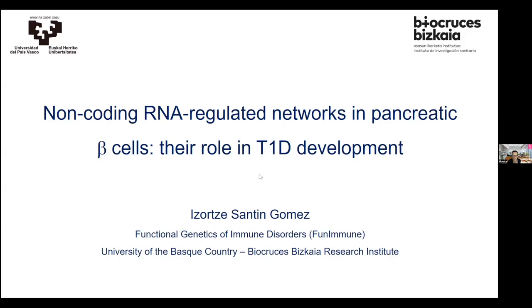Welcome to Ask the Expert. Today we have Dr. Zorte Santin-Gomez with us. She's coming from the Functional Genetics of Immune Disorders, with the cute name Fun Immune — I love that — at the University of Basque Country, and it's BioCruces, a Biscay Research Institute. She's going to be speaking to us regarding her talk: Non-Coding RNA Regulated Networks in Pancreatic Beta-Cells, their role in T1D development.